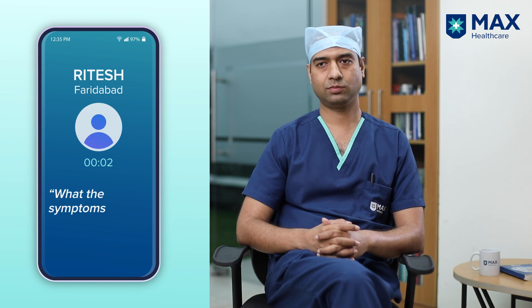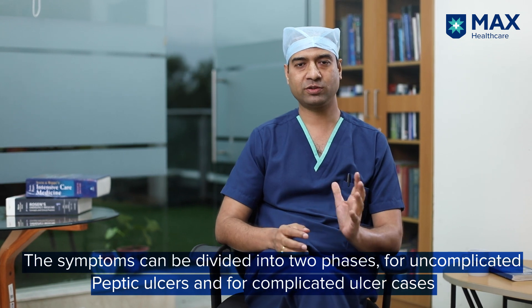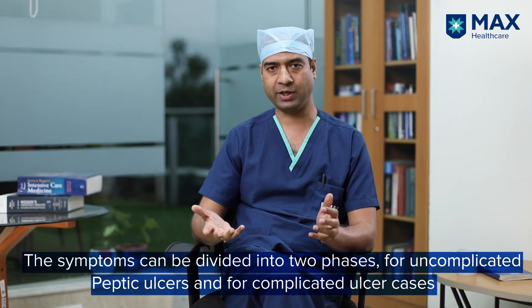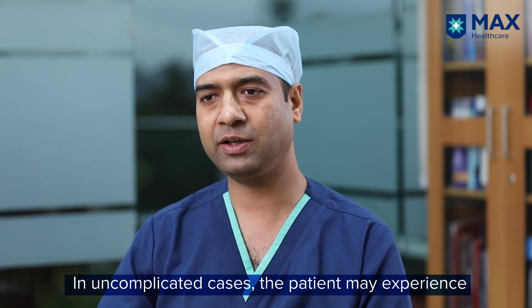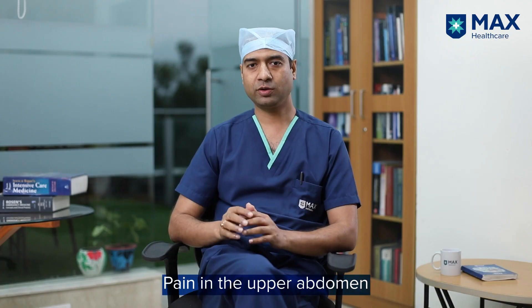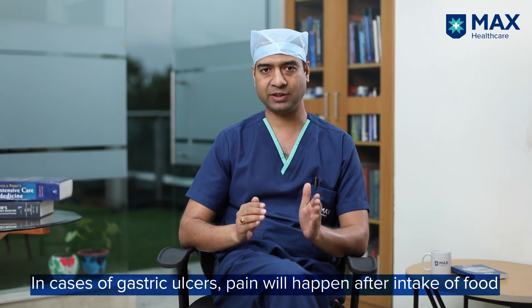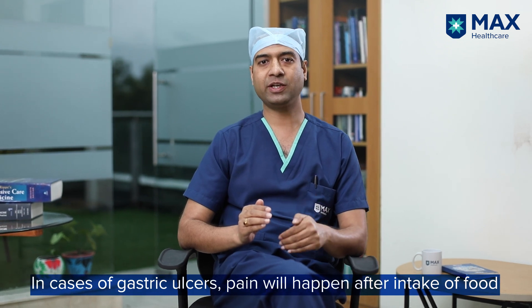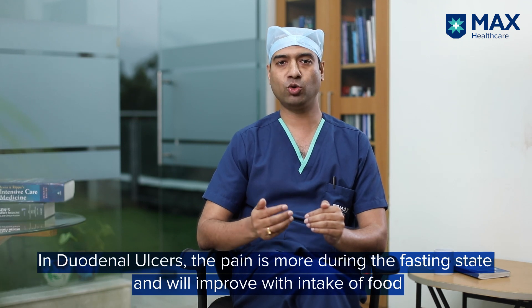Hi doctor, what are the symptoms of peptic ulcers and what happens if it is left untreated? I'll divide these symptoms into two phases: uncomplicated peptic ulcer disease and complicated peptic ulcer. In uncomplicated peptic ulcer, the main symptom is pain in the upper part of the abdomen. With gastric ulcer, pain usually increases after eating food, while with duodenal ulcer the pain improves with food and is worse in fasting conditions.